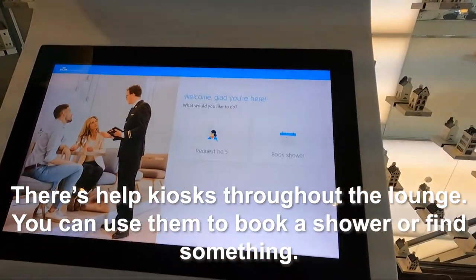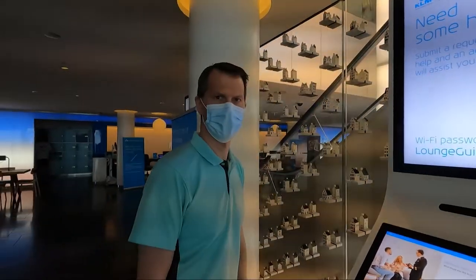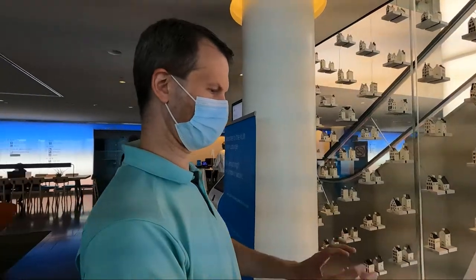You can use the kiosks to book a shower or find something. You can book your shower time here, and it'll give you an email when it's ready with a QR code to enter the scanner to open the door.